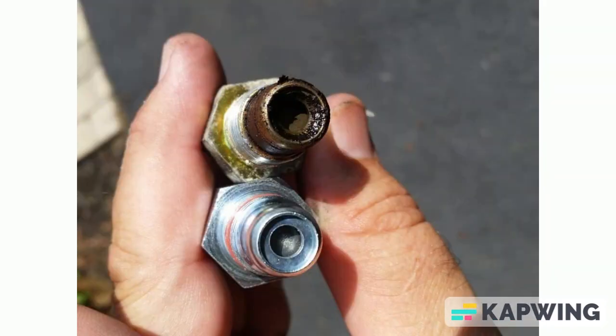Symptoms of a clogged CV valve. First symptom: when the CV valve becomes clogged, it can lead to the formation of sludge within the crankcase. This sludge buildup can have severe consequences for the engine over time.